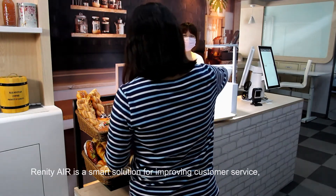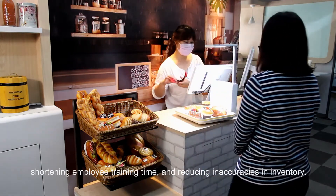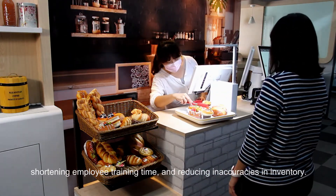Remedy Air is a smart solution for improving customer service, shortening employee training time, and reducing inaccuracies in inventory.